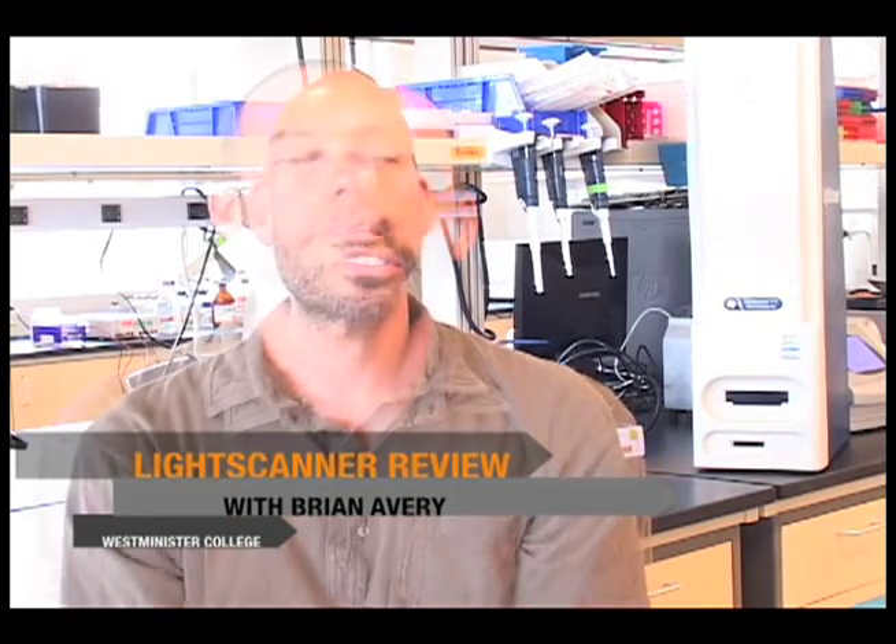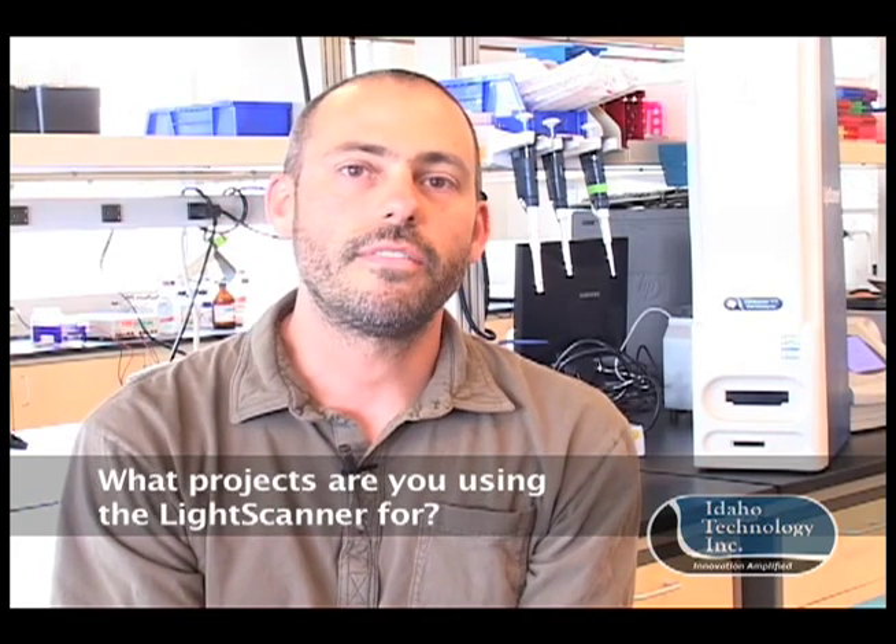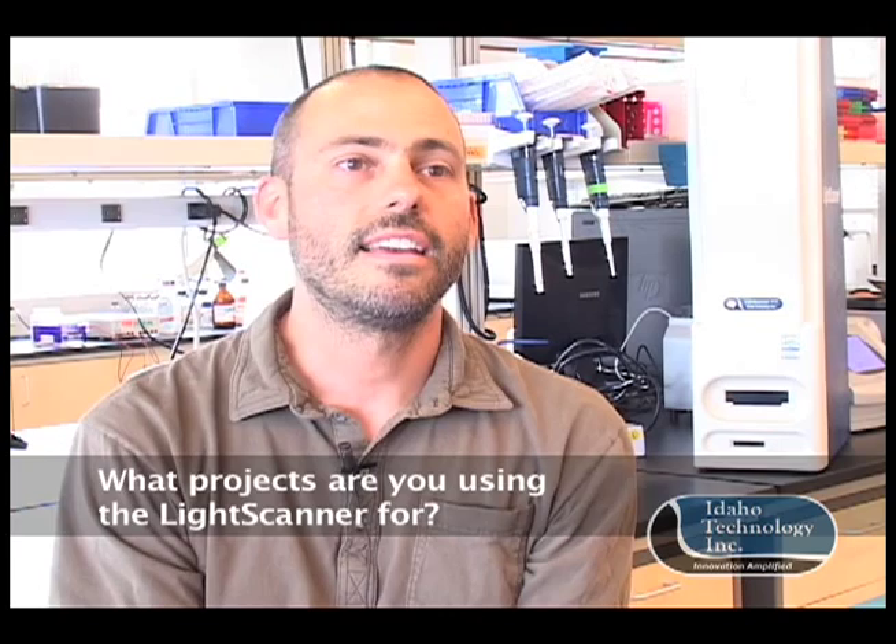I'm Brian Avery, Associate Professor of Biology at Westminster College. My main research is on the brine shrimp in Great Salt Lake, Artemia, trying to understand their population genetics and a little about their genomics. Our main project right now is to first characterize some polymorphisms from the brine shrimp in Great Salt Lake — it's not very well understood what the genetic structure of that population is, and that's kind of our main focus right now.